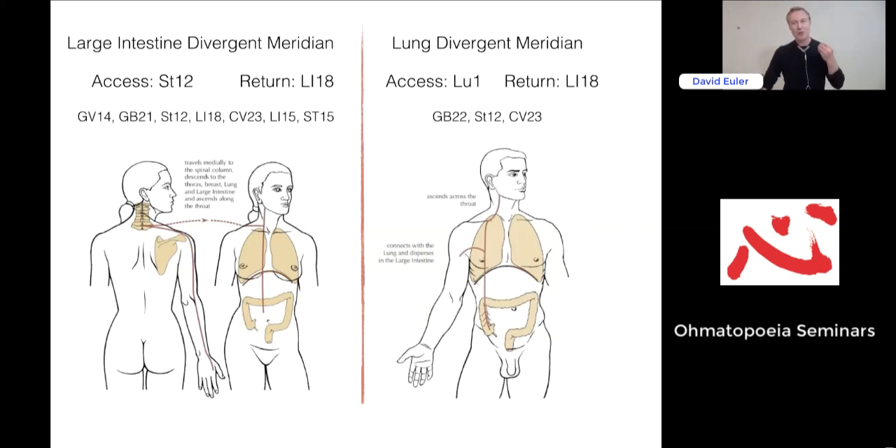We know there is a pathology when the points activating those divergent meridians work — work on the palpation regions we decide to check. For example, the large intestine divergent meridian and the lung-large intestine divergent meridian present as pressure pain on GV14. That region is significant to the immune system due to its proximity to the thoracic trunk. Treatment point: Large Intestine 18, which I find very practical, and/or Stomach 12.